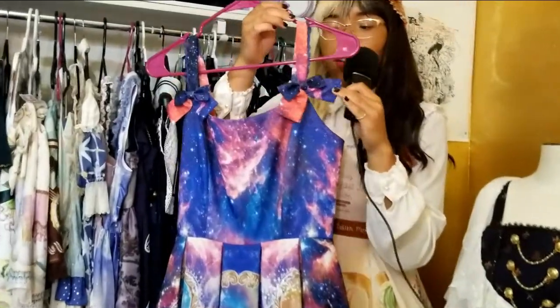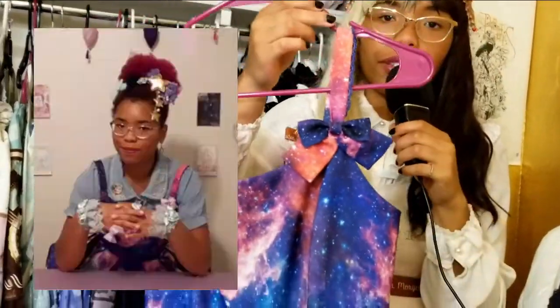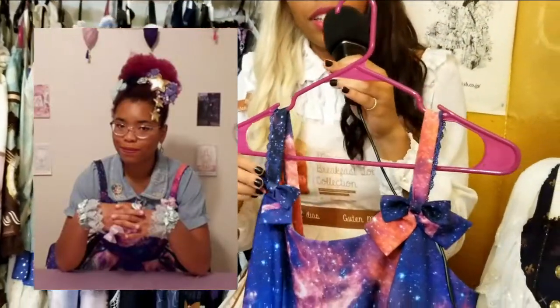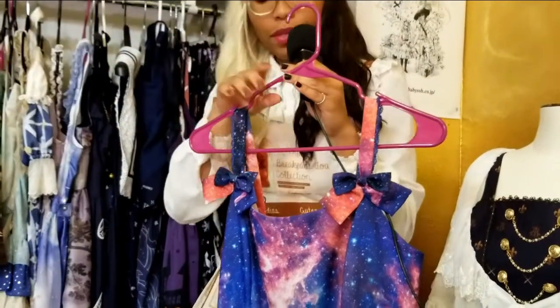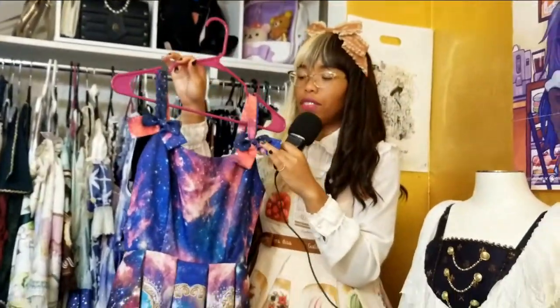They've got two detachable chest bows here on the shoulder straps. I really love using these as little hair accessories or just placing them throughout your coordinate. I like accessorizing other stuff with them — you've probably seen me put one on my beret before, so I'll post a picture of that. These are really personal and awesome; I love that they have little extra pieces like this.